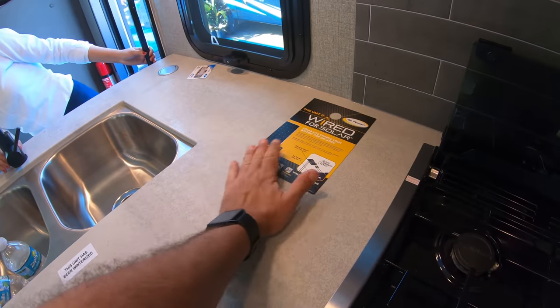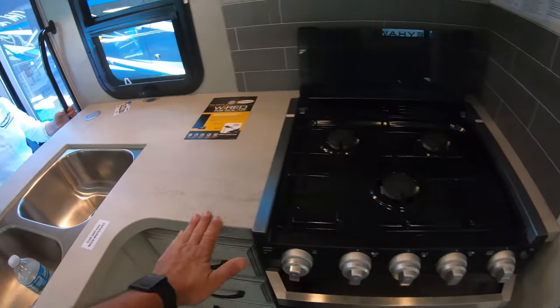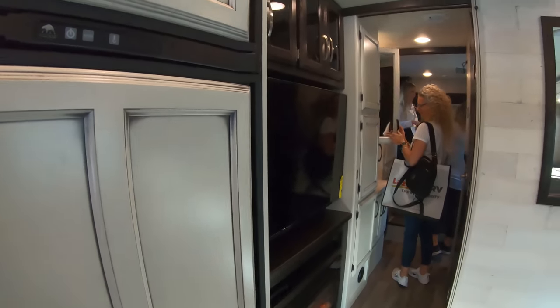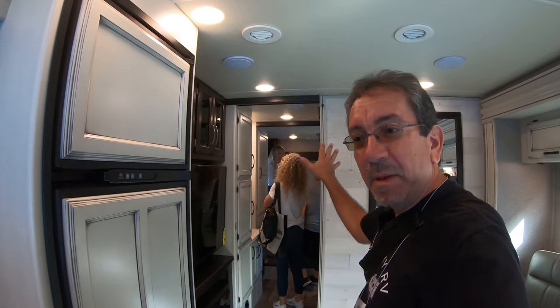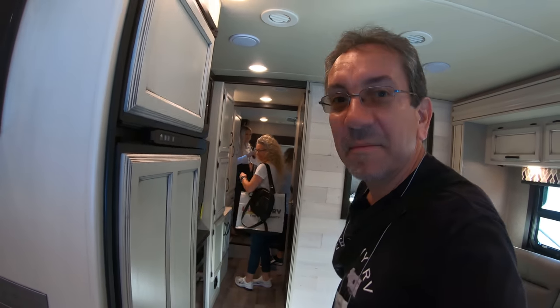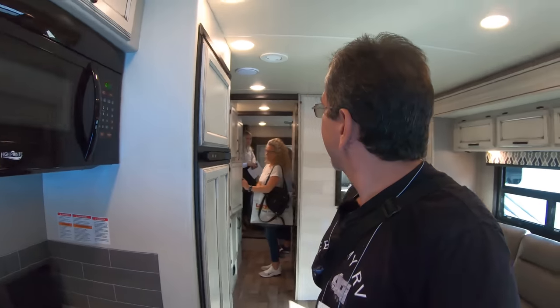A little bit of prep space here. And back there is the bedroom — there are about five people in that bedroom, so I'm not going to be able to show it to you guys. But the bedroom does have a slide, apparently, that goes out.